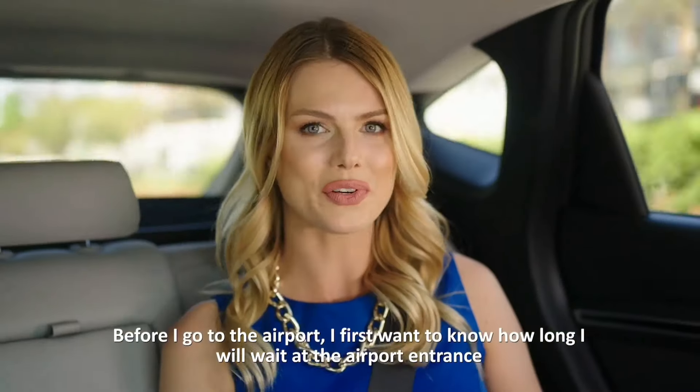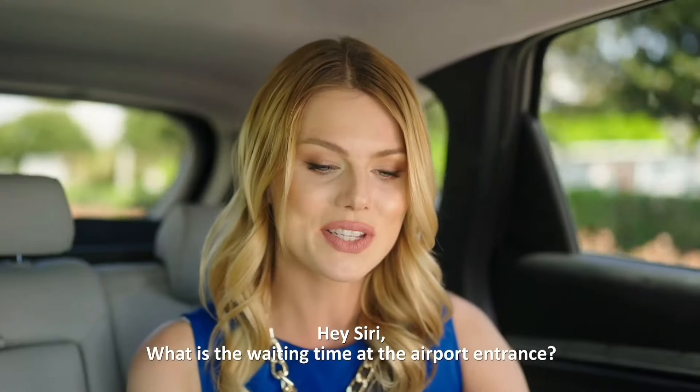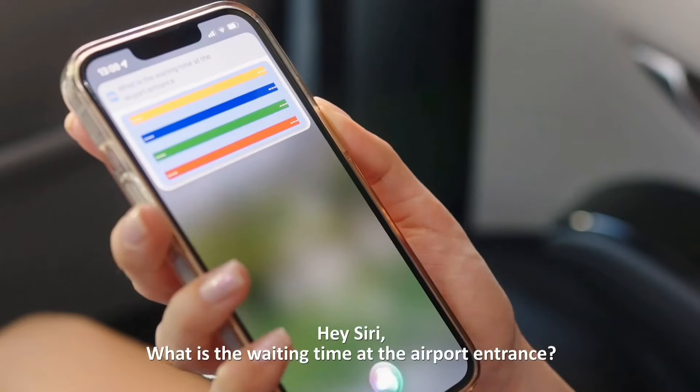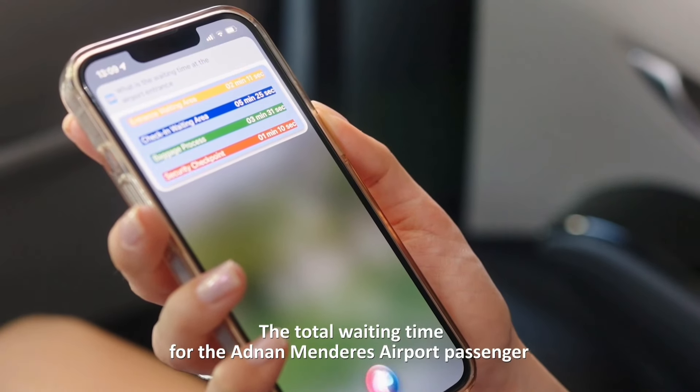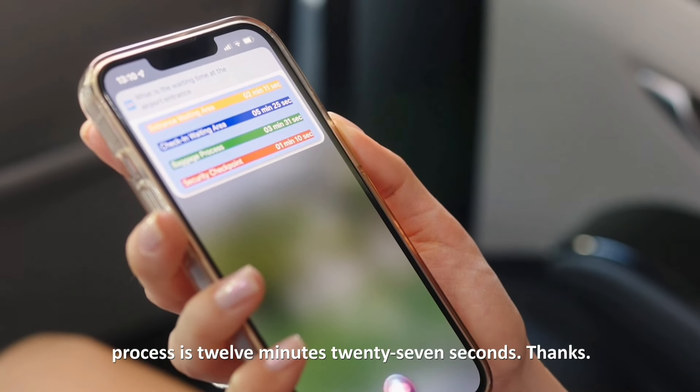Before I go to the airport, I first want to know how long I will wait at the airport entrance. Hey Siri, what is the waiting time at the airport entrance? The total waiting time for the Adnan Menderes airport passenger processes is 12 minutes 27 seconds.